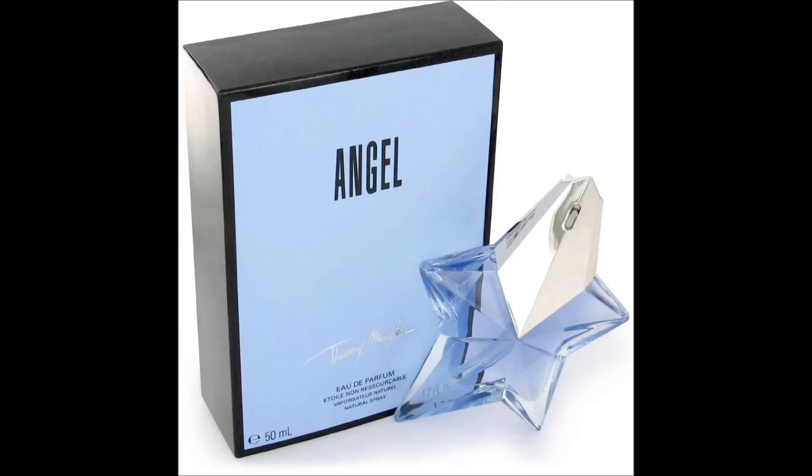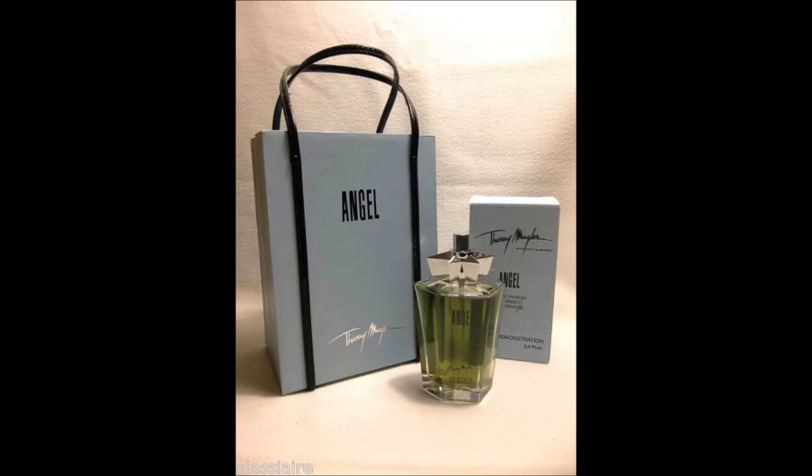Unfortunately, some people complained about its strength. They said that it was too loud and too long-lasting, believe it or not. So probably Thierry Mugler, or the company, took note of this, and as time went by the perfume became a little bit less strong. I wouldn't say it was watered down, because that has a negative connotation, but it was probably reformed to appeal to general tastes nowadays.